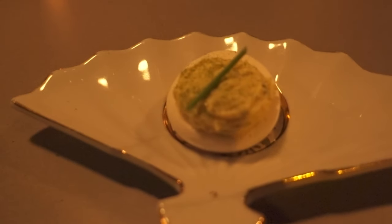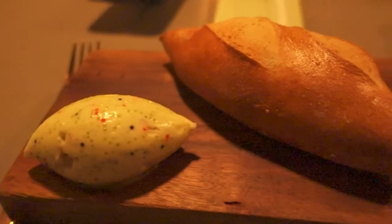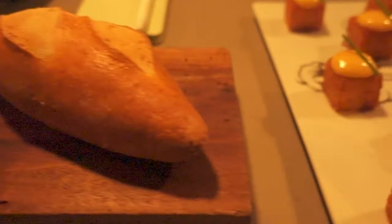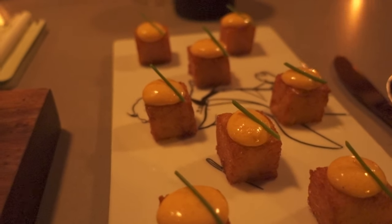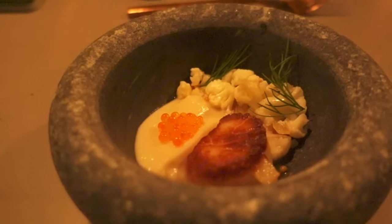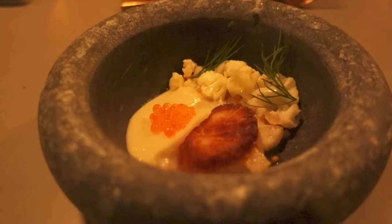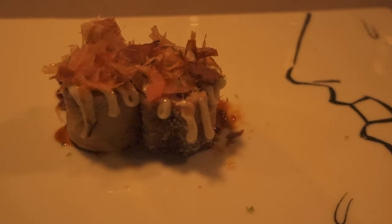The tasting menu consisted of a macaron of deviled egg — light and airy, and a great compliment to start the meal. The bread course consisted of a demi baguette with butter infused with topico. A nice umami and salty compliment to the warm crusty bread.